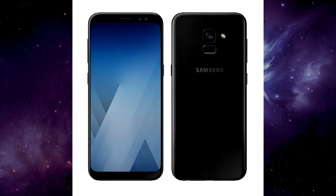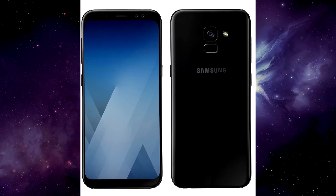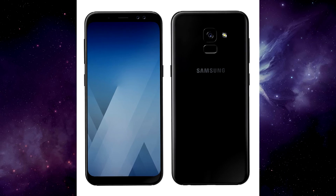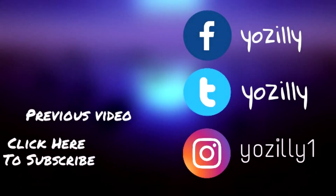I expect the Galaxy A7 2018 to look pretty much the same, just bigger. This is evidenced by old case renders which suggest an identical design between the two models. But Americans who would like to get a cool-looking Samsung mid-ranger will probably be disappointed to know that the A series has traditionally been launched everywhere but the US.